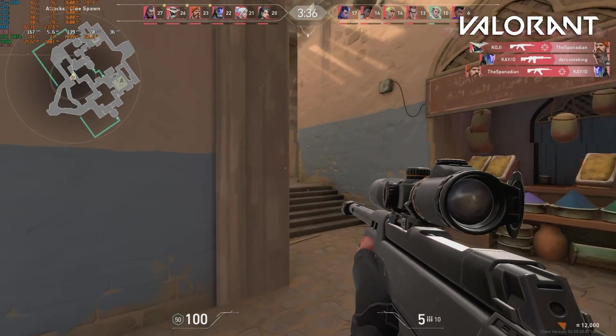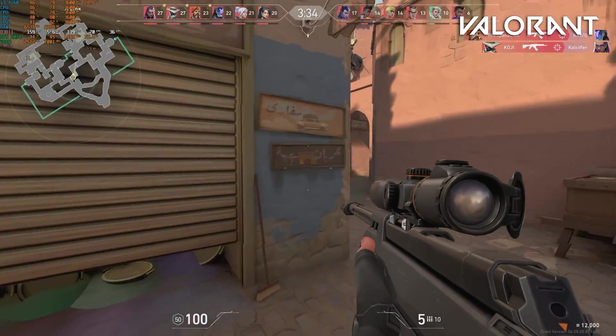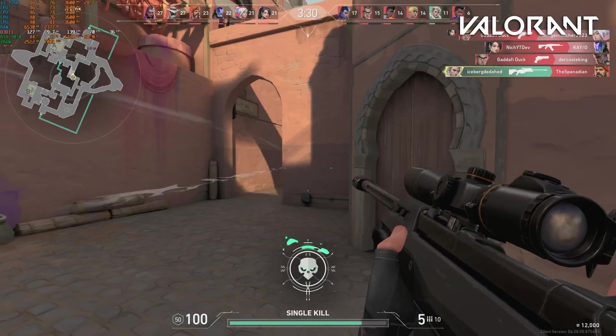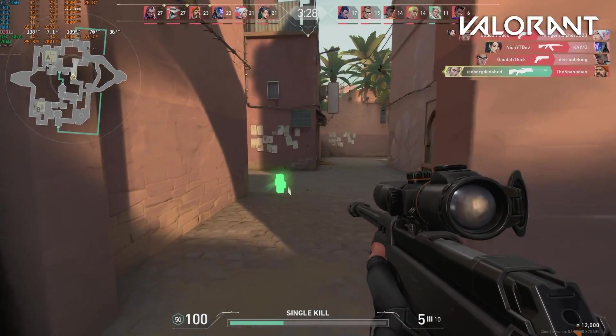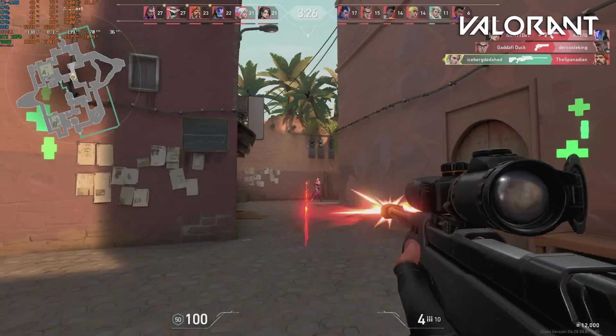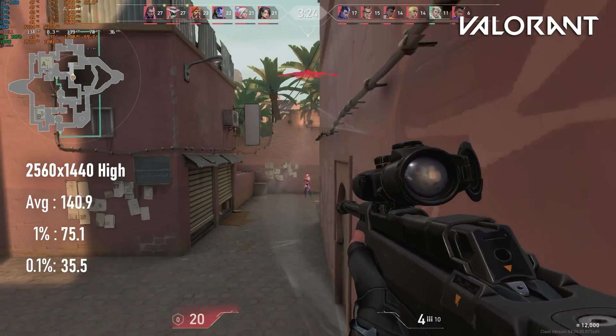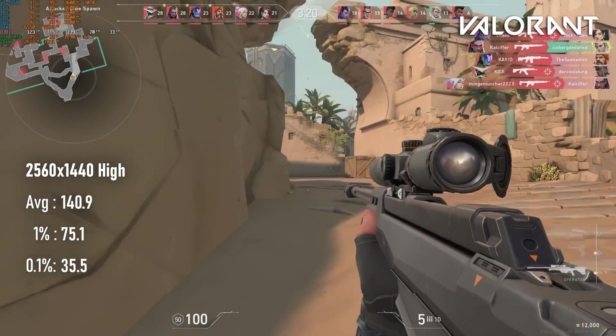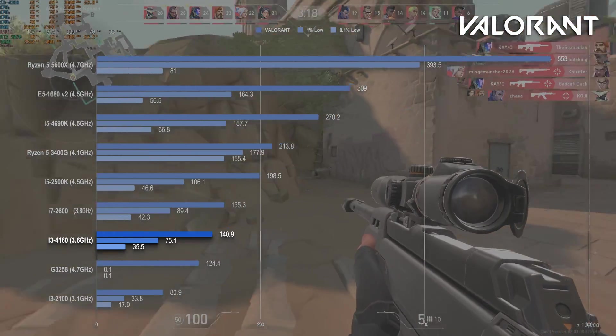While my Pentium experience in Valorant was something of a waking nightmare, the i3 is surprisingly tolerable. Not a great time, to be honest, and the latency didn't help my already below-average sniping skills, but a 140fps average and 70fps 1% low should provide some entertainment while you wait for your i5-4570 to arrive.